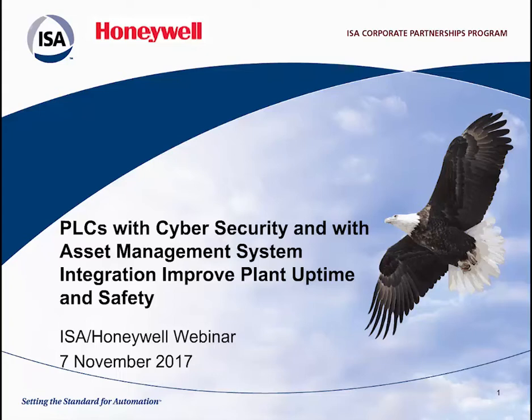Welcome to our live webcast: PLCs with Cybersecurity and Asset Management System Integration, Improved Plant Uptime and Safety, co-hosted by ISA and Honeywell.